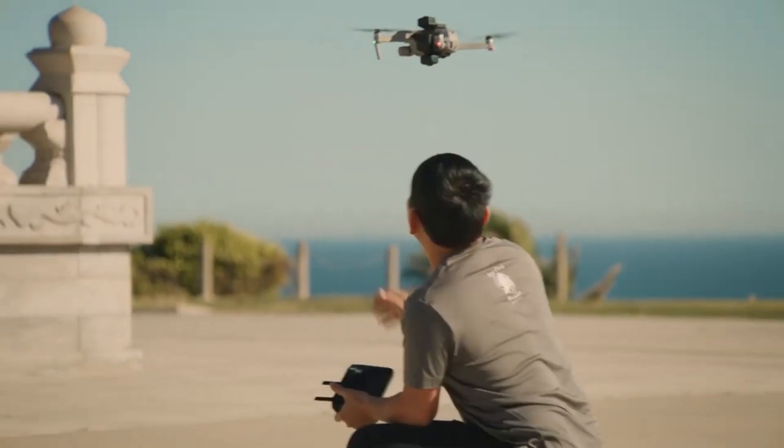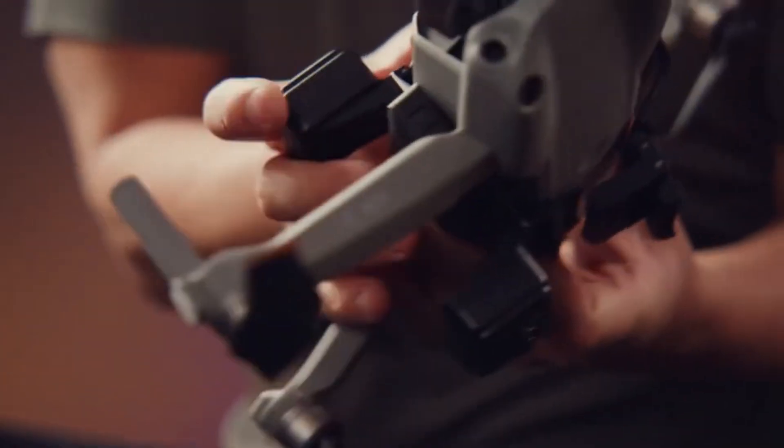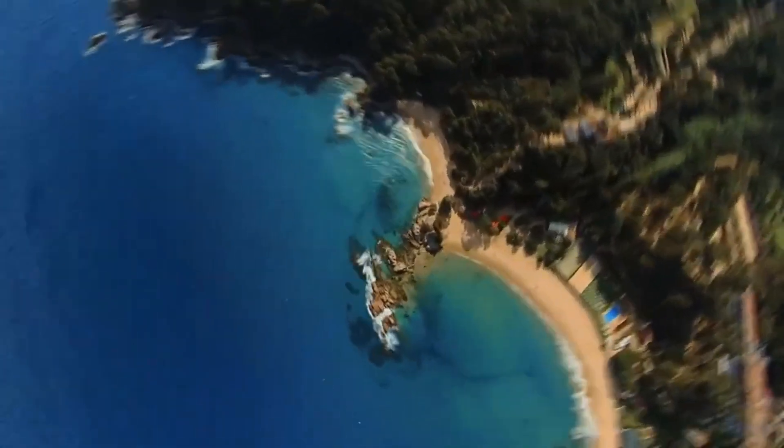The company announced it as a major step into the drone industry with innovative aerial capture. Its global release is planned for January 2026, giving creators a new way to film immersive content. This timeline makes it one of the most anticipated drone launches of 2026.